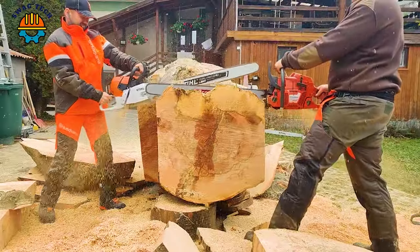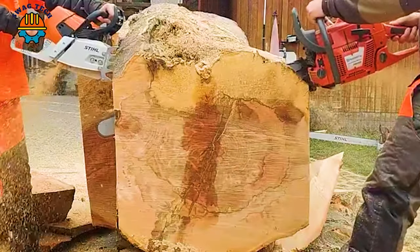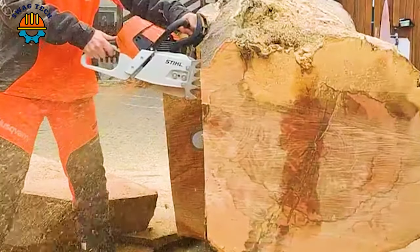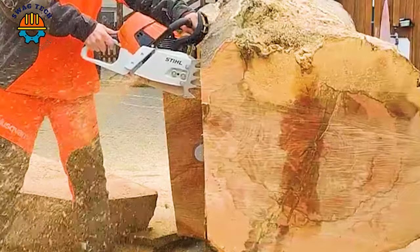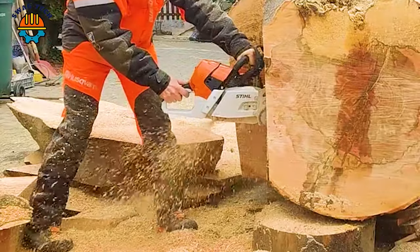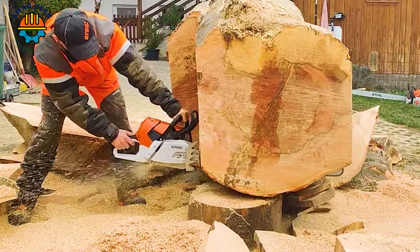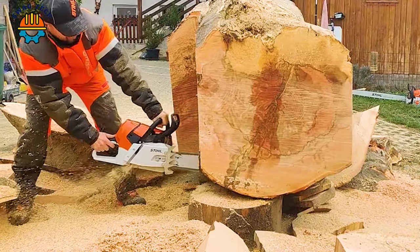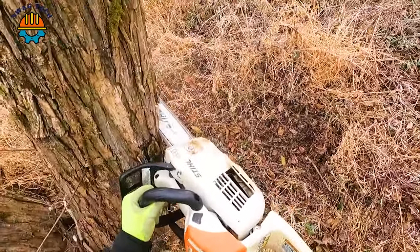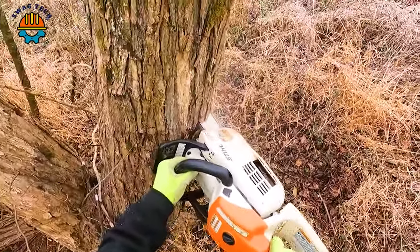It takes two people to split this block of wood into pieces quickly. Chainsaws are very important in efforts to prevent forest fires. Dry trees like these can easily create a large fire if not removed.